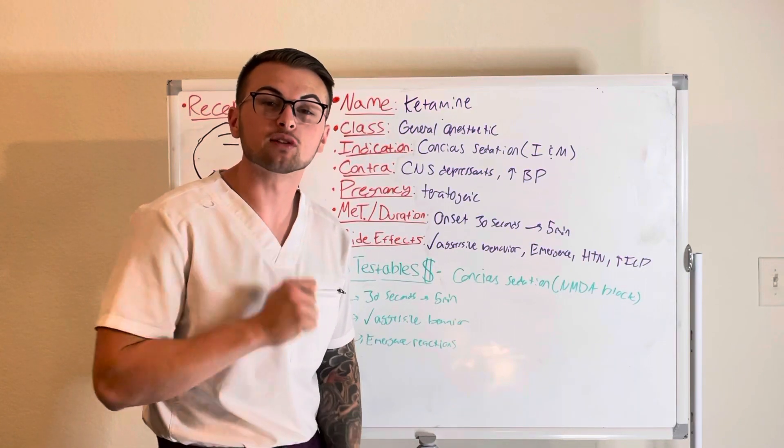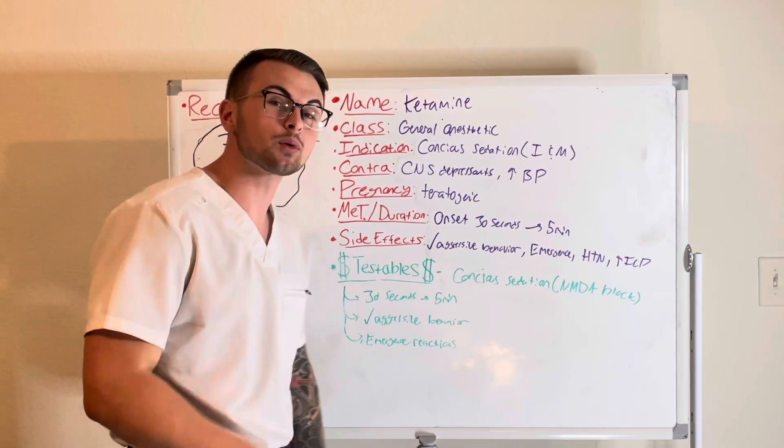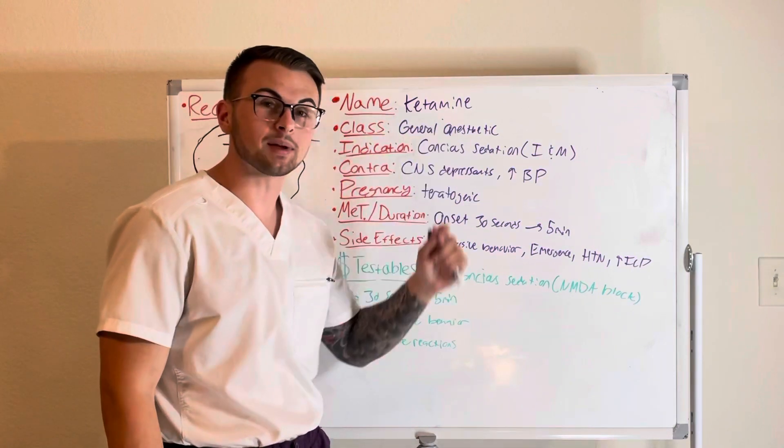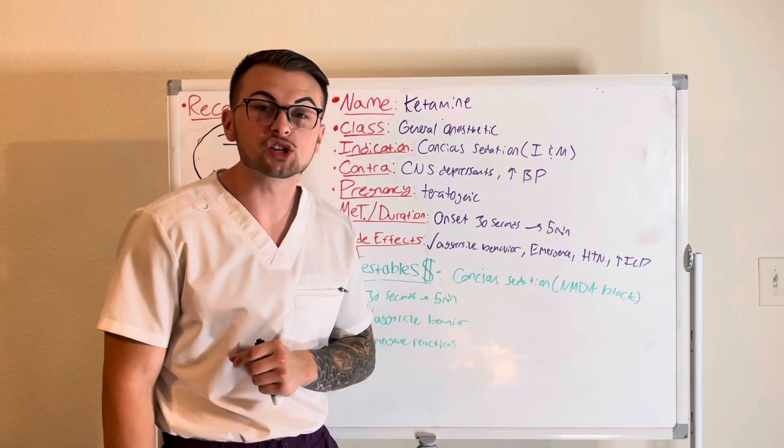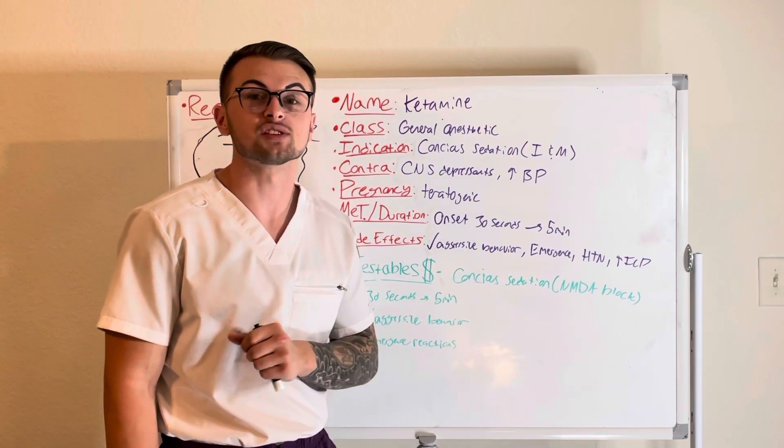Hello everyone and welcome back to Clinical Cousins YouTube channel where today we're going to be talking about ketamine. It is a general anesthetic that is used for the induction and maintenance of conscious sedation.